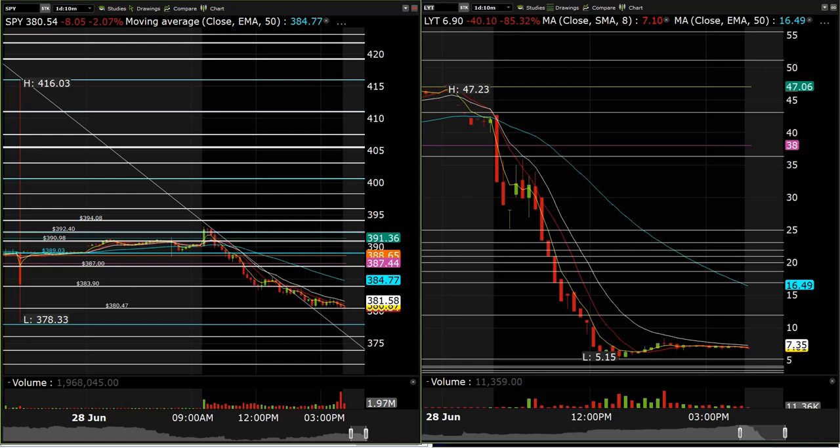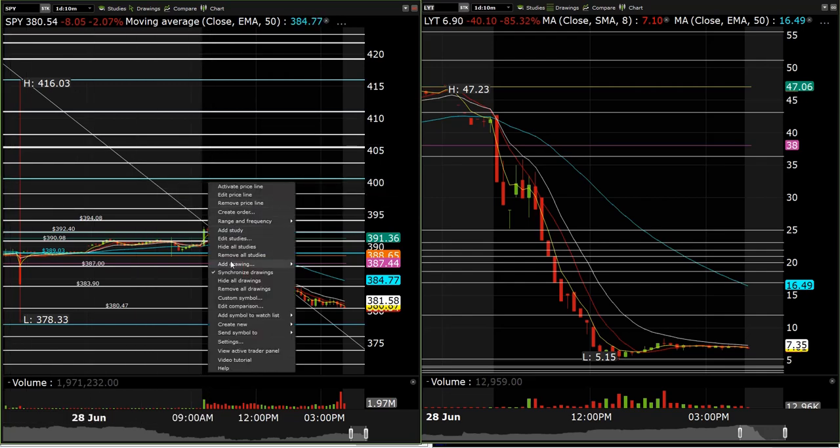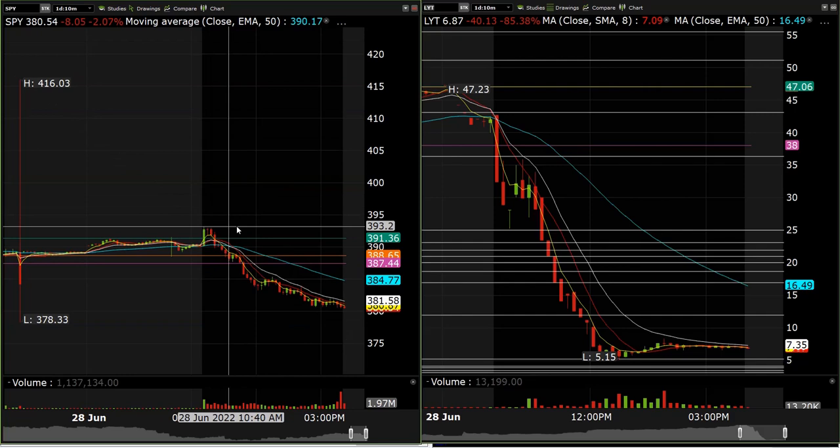Hey guys, Spartan here for the day trading recap June 28th, 2022. I was thinking that the market could hold the breakout level on the daily and we'd get a move to the upside, but it got rejected. We pulled back within the range of the week and traded off to the bottom of that range.